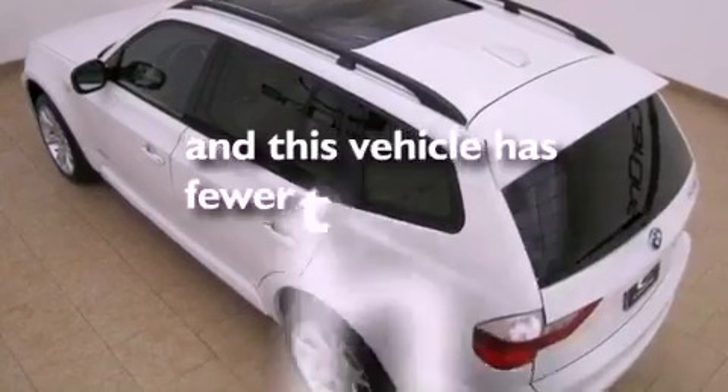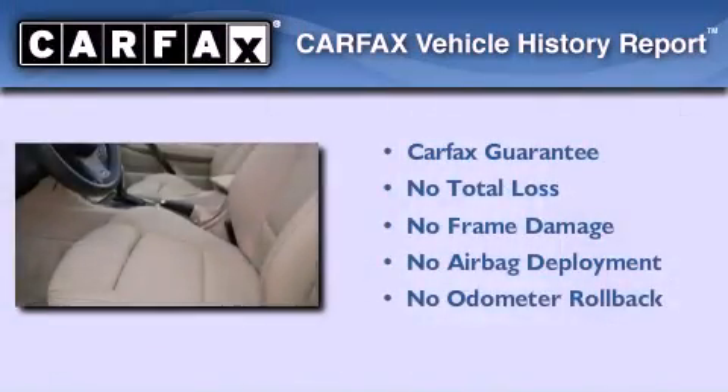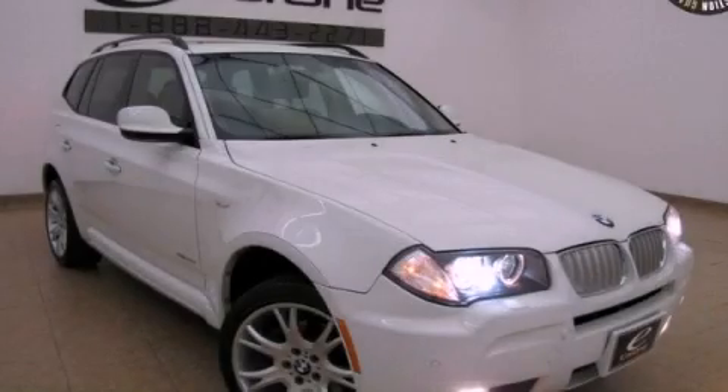This vehicle has fewer than 48,000 miles on the odometer. Not to mention that this BMW qualifies for the Carfax buyback guarantee. Please call us today for more information on this great vehicle.